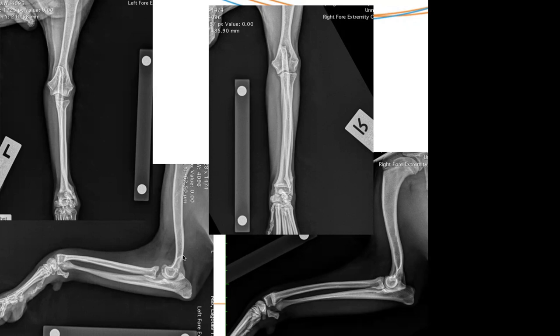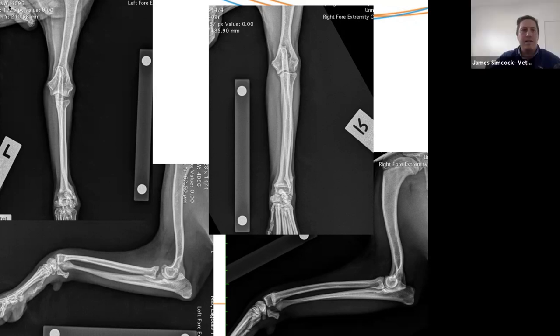There's some shortening of the radius causing pretty major incongruity of the elbow. The big problem is the incongruence in the elbow. Looking at the left elbow, we can see a really big step between the radial head and the humeral condyle. On the lateral view there's a gap between the radial head and the humeral condyle, and the humerus is not very congruent with the ulna notch either.